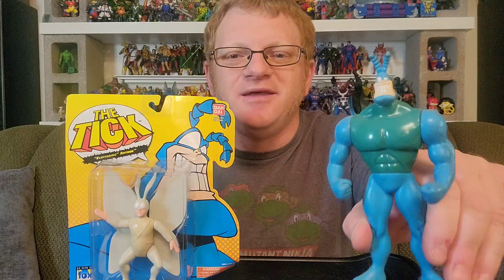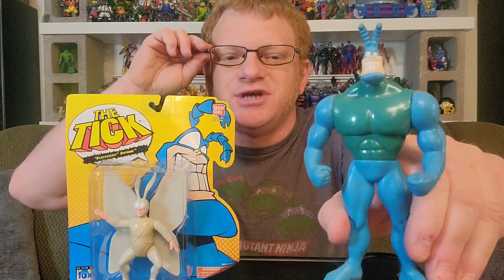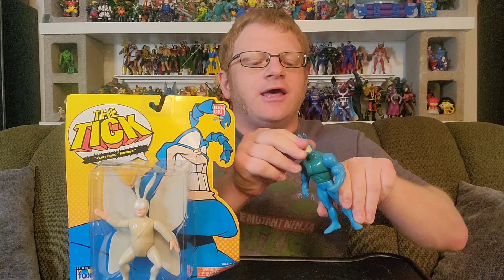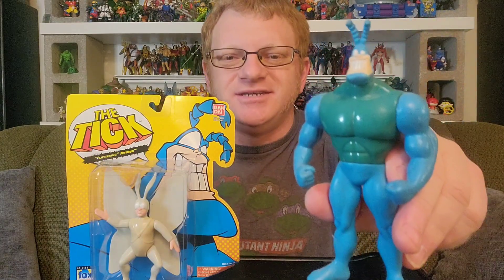This is the Tick I had when I was a kid, and you can see the discoloration there on his chest because he's been on display a long, long time. In fact, kind of embarrassingly, he's covered in dust here, and until recently he was the only Tick figure I had.